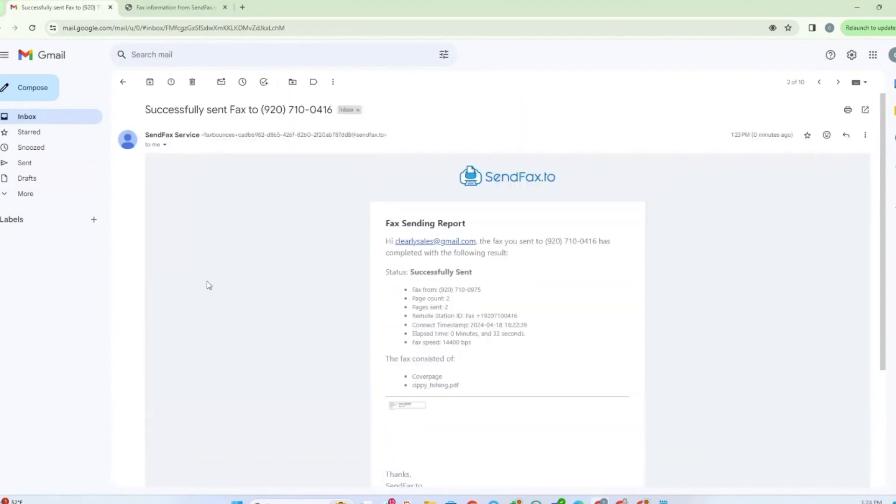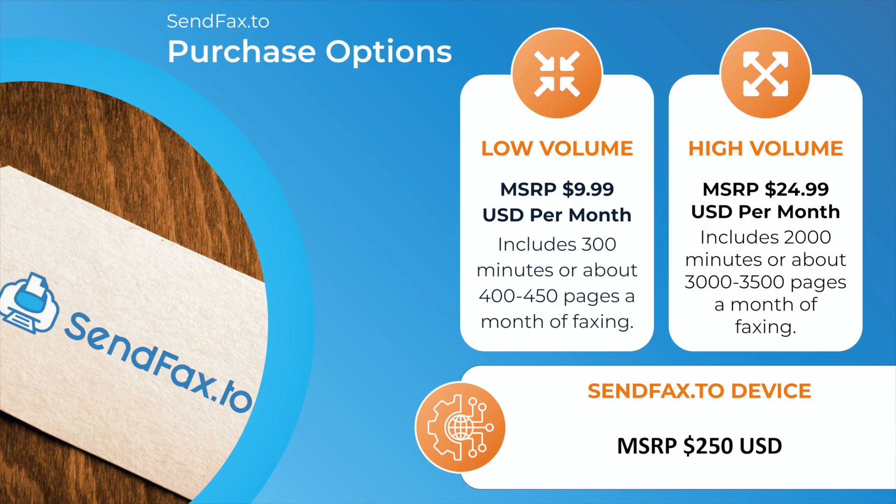And that's the whole solution. The purchase options are: low volume for $9.99, high volume for $24.99. If you're interested in the fax appliance device, it sells for $250 MSRP, with reseller discounts available. Note that it only works with our plans — it's not a generic gateway and won't work in any other scenario.